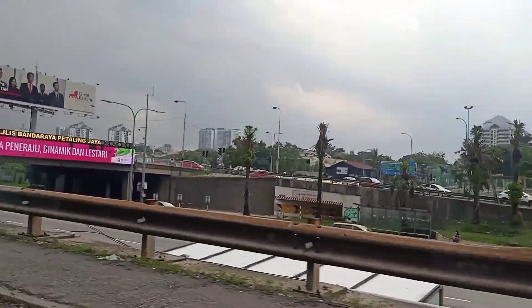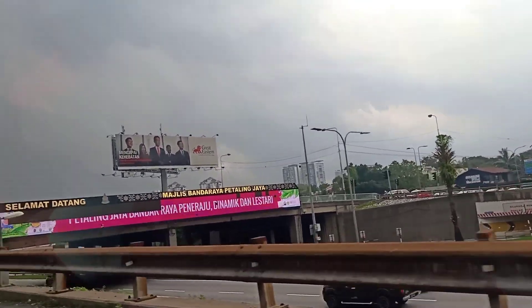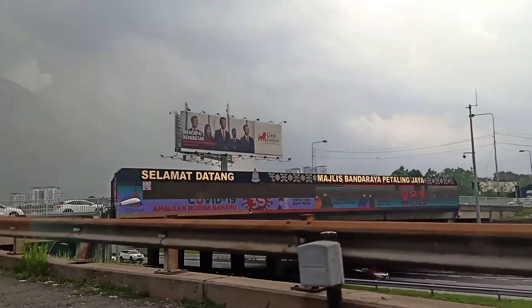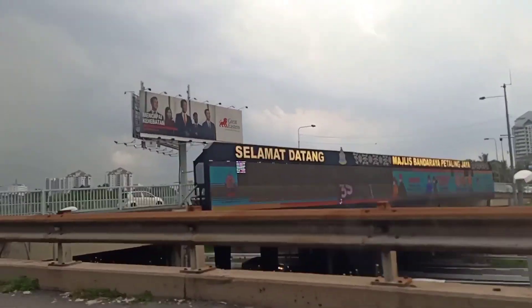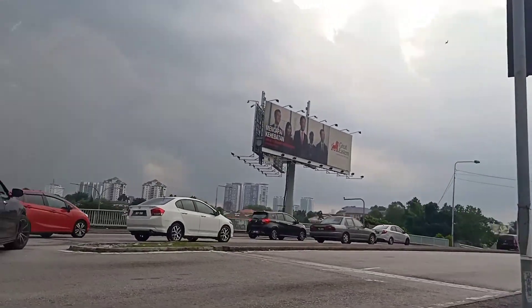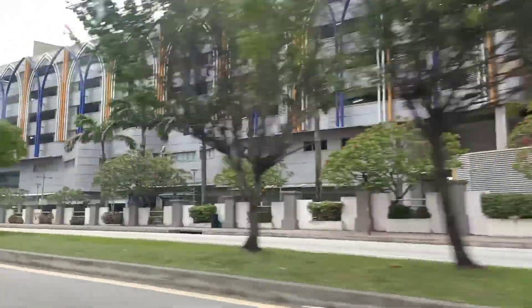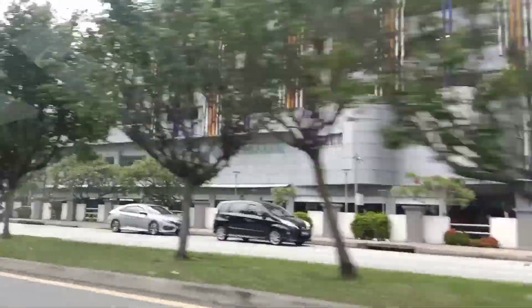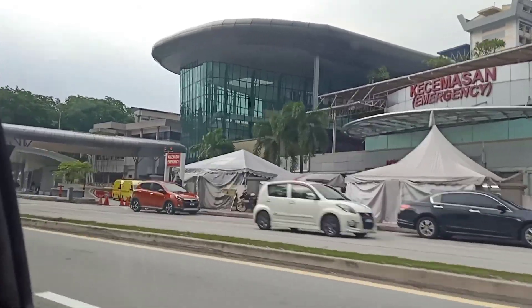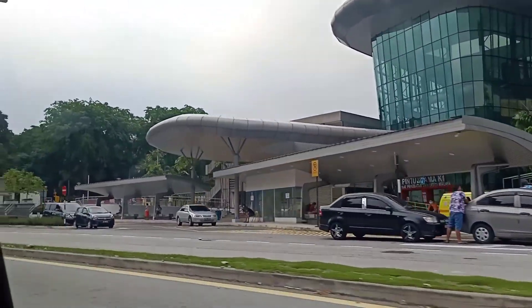We are traveling about 20km. It is the evening time, so let's go to the mall.